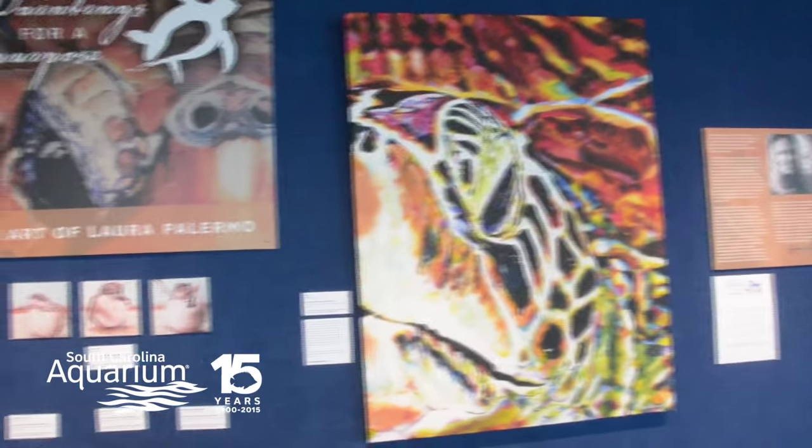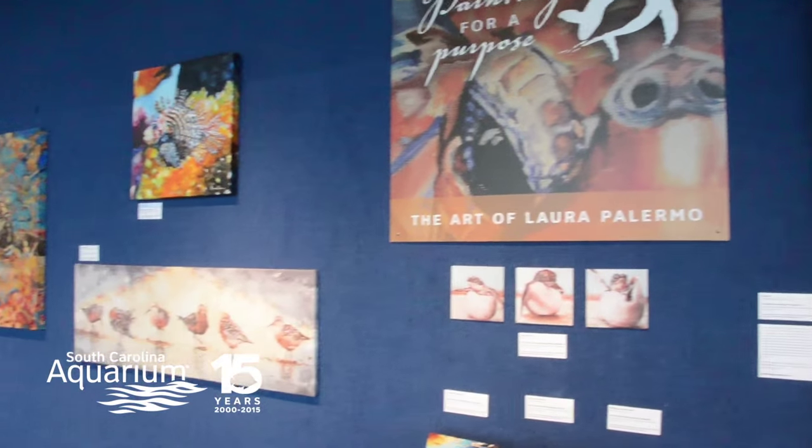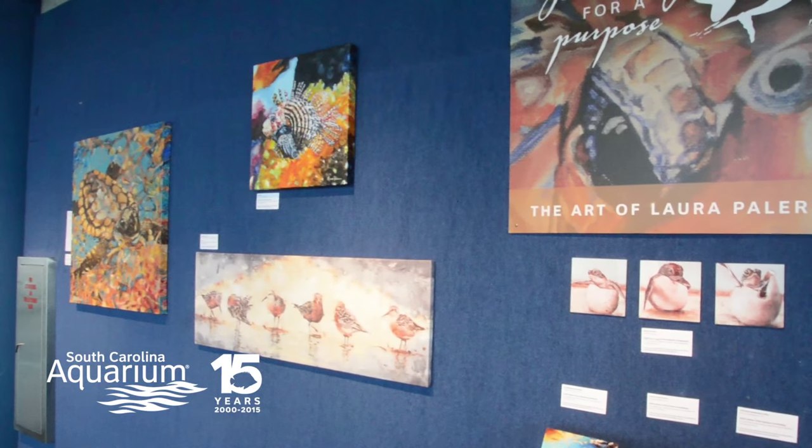Paintings for a Purpose is a collection of mostly sea turtle paintings, with some other animals as well, to help raise awareness about conservation of our endangered, declining, or threatened species.